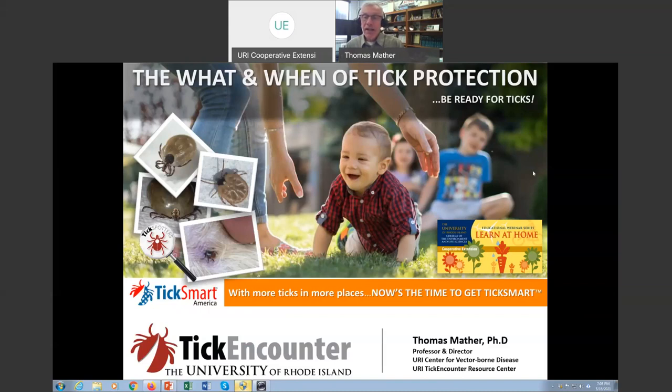I wanted to give a shout out to anyone on the webinar tonight who recently graduated from the Master Gardener program — hopefully you'll have nothing but joy from your experience going forward. Tonight I'm going to talk about ticks. One of the things I've learned from my earliest days in Rhode Island is that people would say, 'Just tell me what I need to know when I need to know it.' So we're going to talk about the what and when of tick protection, hoping you will be ready. Ticks are already out, and by the time we're finished tonight, my goal is that you will know really effective things you can do to protect yourself, your family, and your pets.